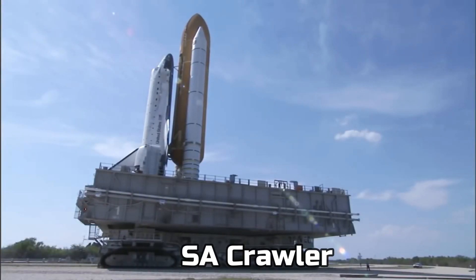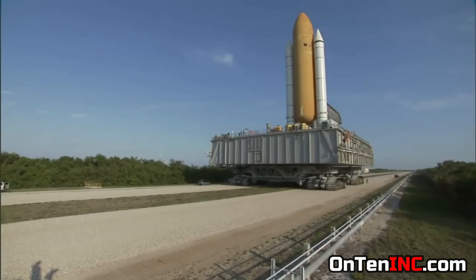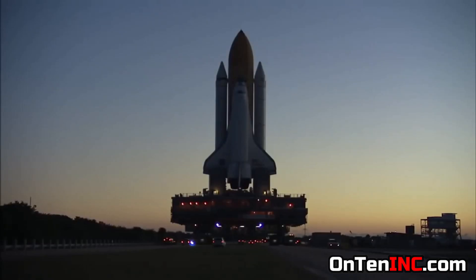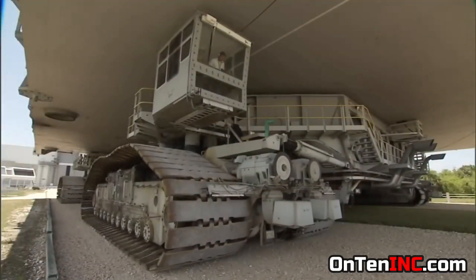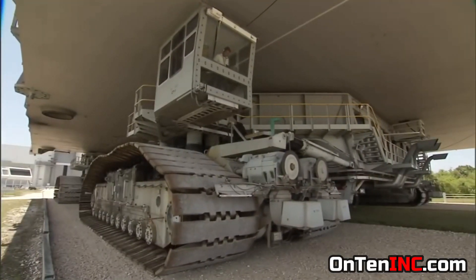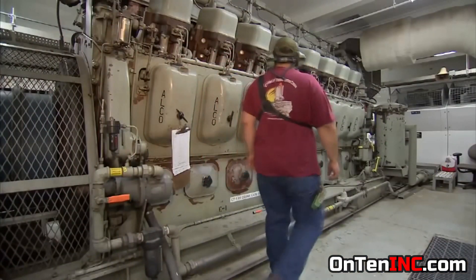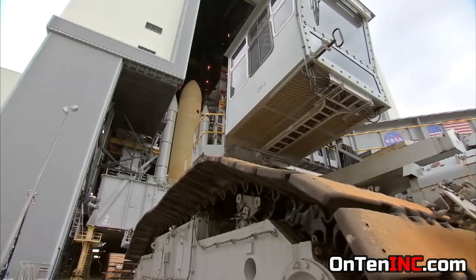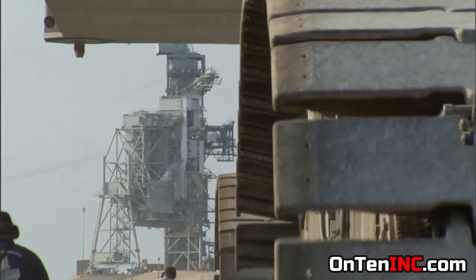The NASA crawler — that's the name of it — doesn't have one driver. It has 30 drivers, because at least 30 people need to be present for this to work correctly. All these 30 people are technicians and engineers. Two of them are in the control room, and the rest are outside and in other rooms to make sure everything is working in order.